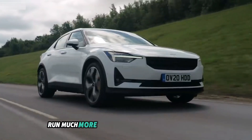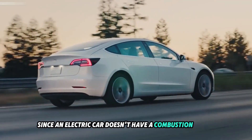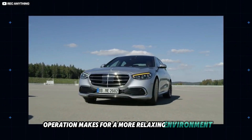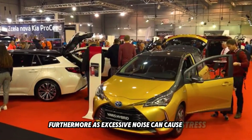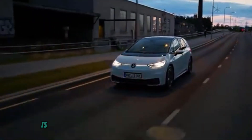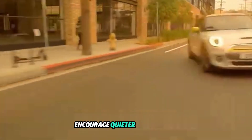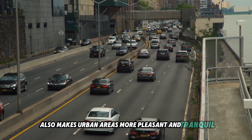Number 1: Quieter Operation. Because they run much more silently than conventional cars, electric vehicles help reduce noise pollution in cities. Without a combustion engine, the majority of noise comes from tires and wind resistance rather than loud engine noise. This silent operation creates a more relaxing environment for both drivers and passengers. Furthermore, reducing excessive noise is beneficial for public health, as it can cause stress, sleep disturbances, and other health problems. With the increasing popularity of EVs, many cities are considering laws to encourage quieter automobiles, making urban areas more pleasant for all inhabitants.